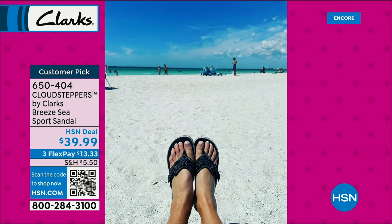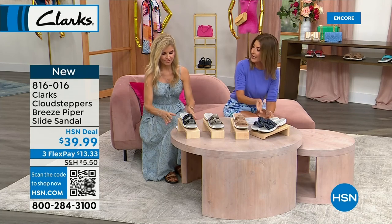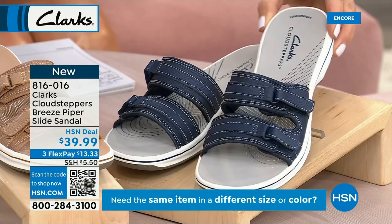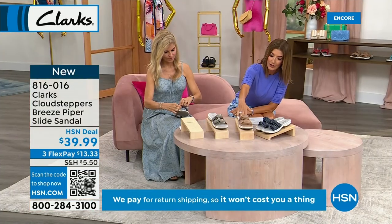The Sea Breeze is $39.99 and still available. The Piper Slide is brand new this season in four colors: navy, warm beige — which has a warm rose, almost honey tone — pewter with a little flash of metallic, and black. If you're familiar with the Breeze bottom, this is it. We sell two million of the Breeze bottom every year. This one has 16 millimeters of memory foam built in for great bounce and return, plus dual adjustability.